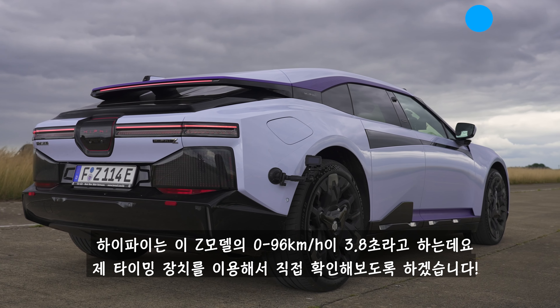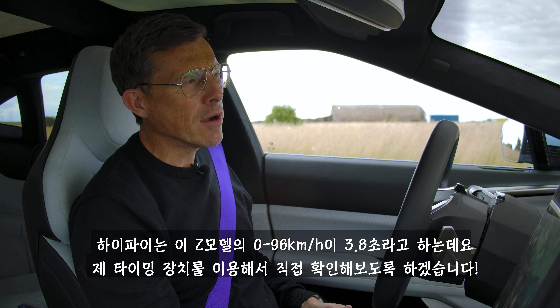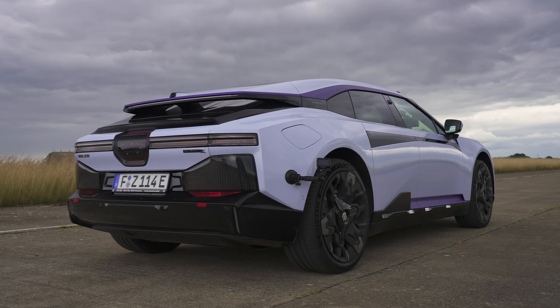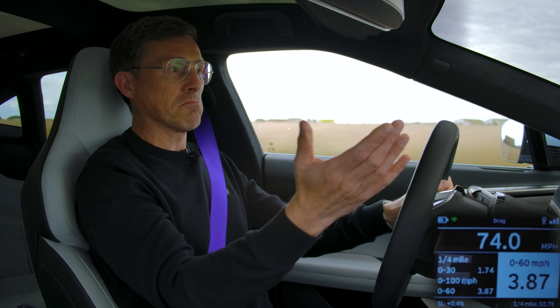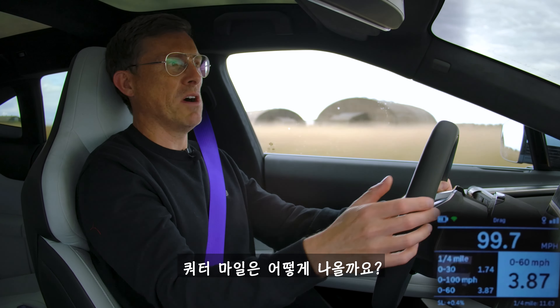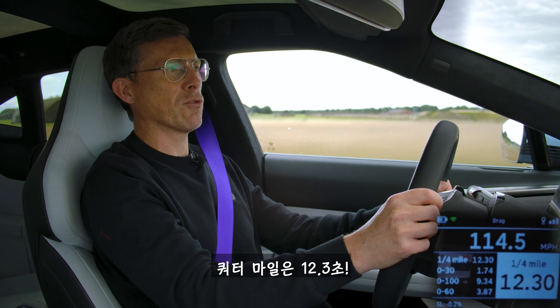HiPhi says the Z should do 0-60mph in 3.8 seconds. I'm going to find out using my specialist timing gear. I launch it — and get 3.87 seconds for 0-60mph and 12.3 seconds for the standing quarter mile.